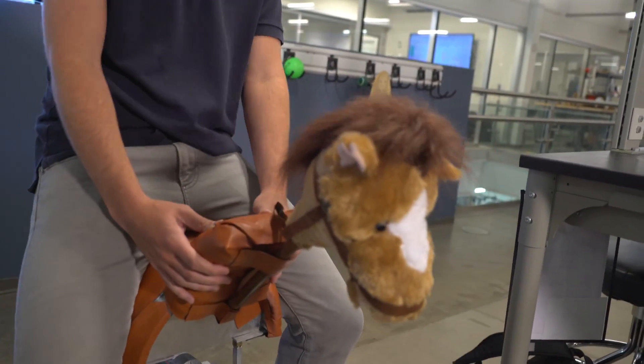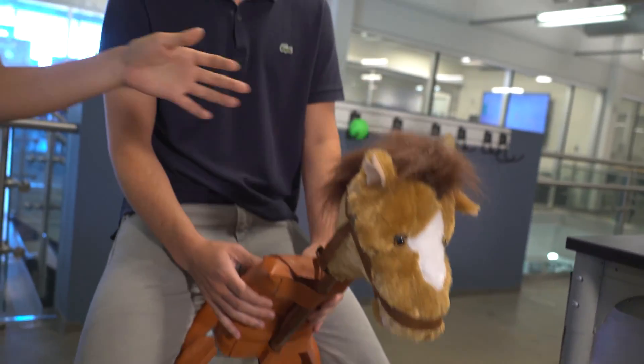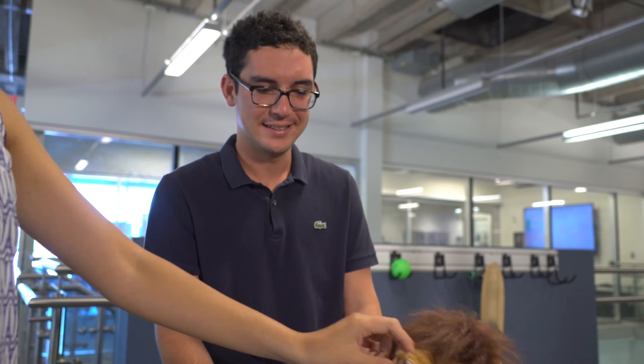We really tried to make it very intuitive for everybody. We wanted it so that when people see it, it's very obvious that it's a horse, so we decided to go ahead and add the little head to it — and it makes a sound too.